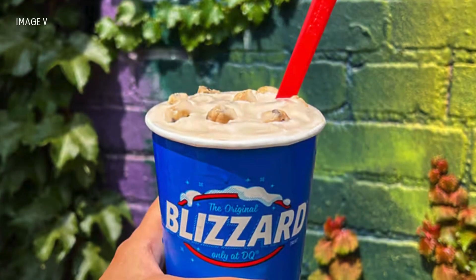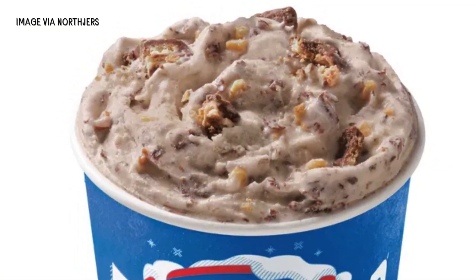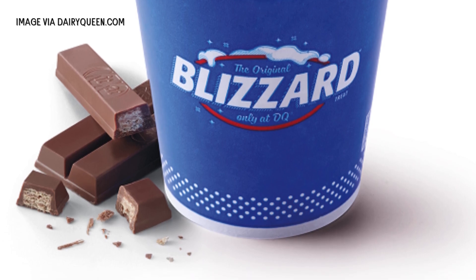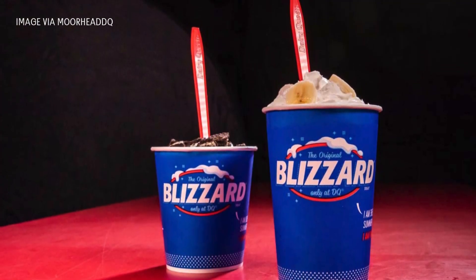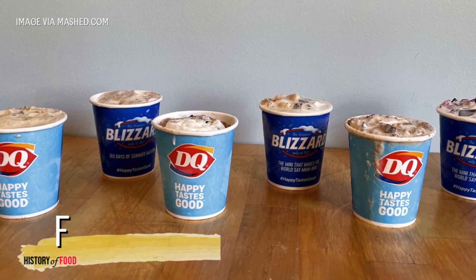And let's not forget the cup itself. The blizzard's container is designed to be wide at the top and slightly narrower toward the bottom, which helps keep the ice cream packed in. Add in the slight vacuum effect created when the cup is full, and you have a recipe for a flip-proof treat.